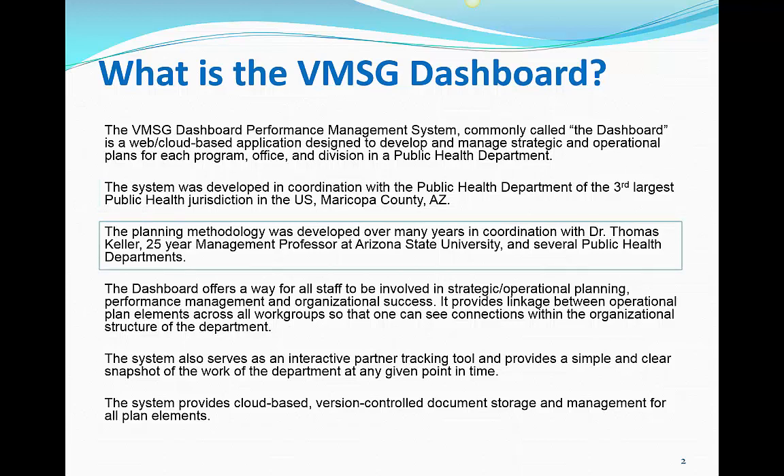The planning methodology for the Dashboard was developed in conjunction with Dr. Thomas Keller. For over 25 years, Dr. Keller was a highly regarded management professor at Arizona State University, teaching at both the undergraduate and graduate levels. Over this time, he was able to distill the best practices and the most effective strategic and operational planning methodologies from the academic world. In addition to the academic view, we worked with several public health departments to fine-tune the methodology to the specific needs of public health.